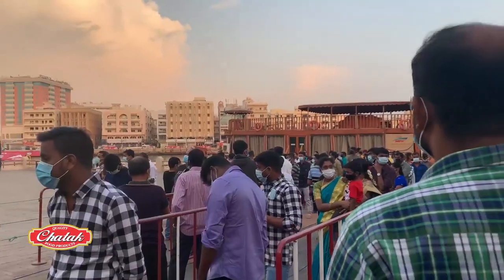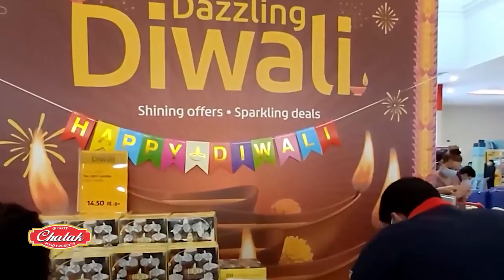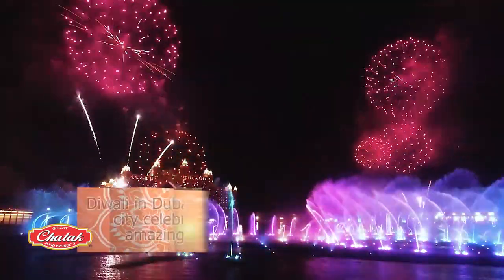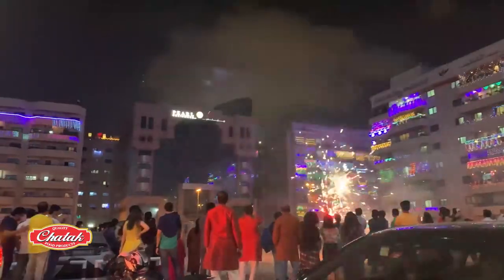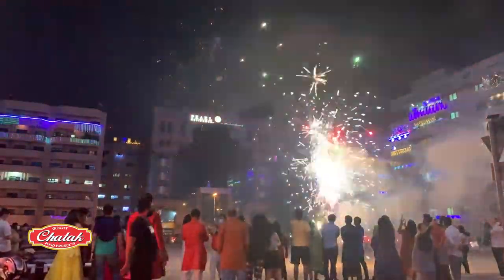Despite the small Hindu population, its impact on the city is evident. Like other places, Diwali in Dubai is a five-day-long festival, and the city celebrates in fine style with spectacular shows, amazing shopping events, and more. Because of the charged-up atmosphere, all of the communities in Dubai join in the festivities, and there is a lot to do.